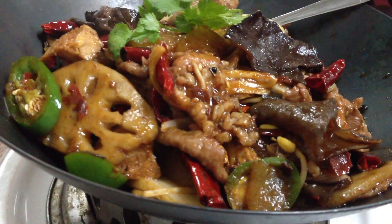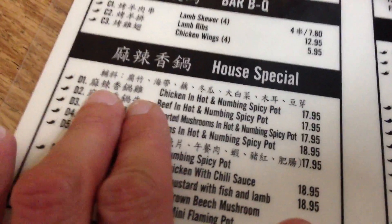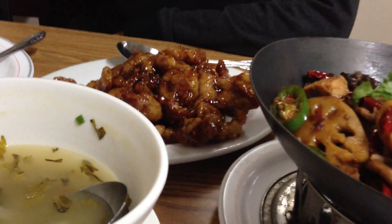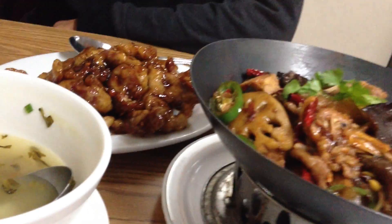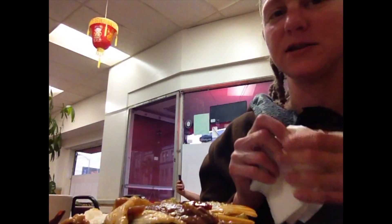This is the beef in the hot and numbing spicy pot, and that is the orange beef. Both come with rice. Now I'm going to try the beef in the hot and numbing spicy pot.